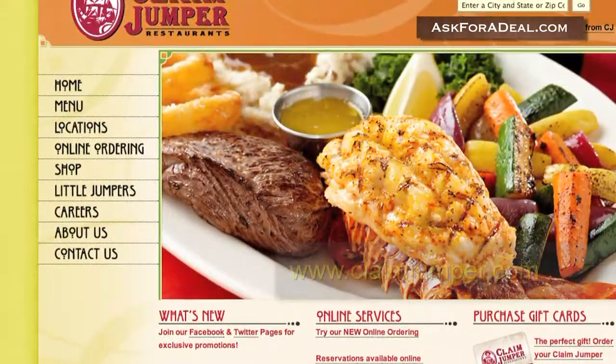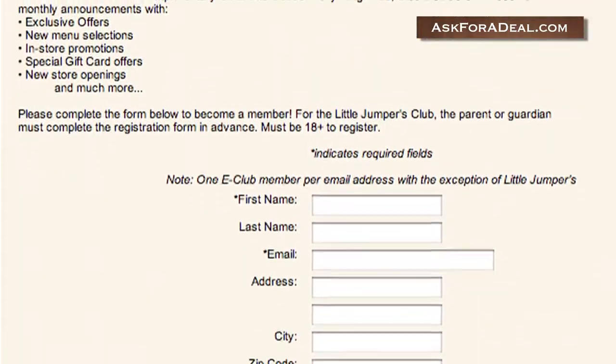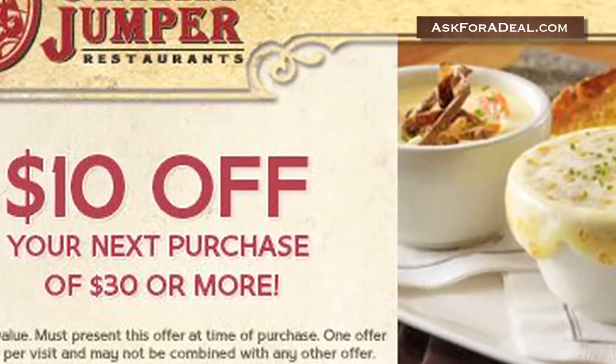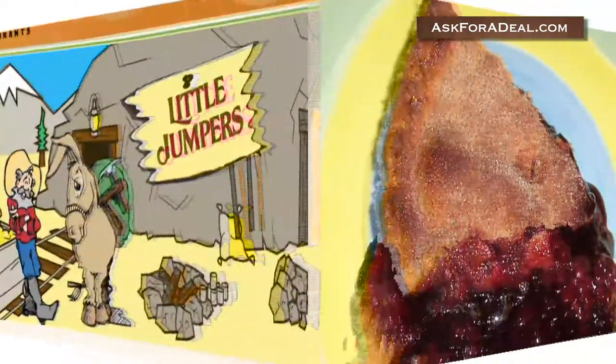Visit their website and sign up for their e-club. You'll have to part with some personal information like your name, email, and birthday, but in return you'll receive restaurant news and coupons, such as $10 off your next purchase of $30 or more. Additionally, members receive a complimentary small bite dessert just for joining.